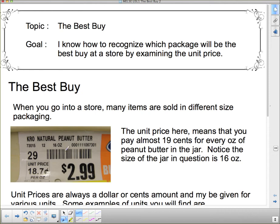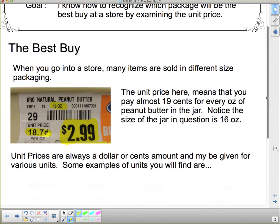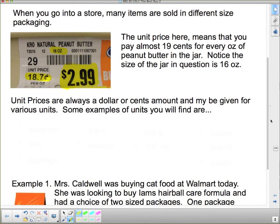The unit price means you pay almost 19 cents for every ounce of peanut butter in the jar. Notice that this jar is 16 ounces — so the unit price is 18.7 cents, and the whole jar costs $2.99. You still have to pay the full $2.99, but if there's a different size jar nearby, you might want to buy that one instead because it could be the better buy. Unit prices are always a dollar or cents amount and may be given for various units.